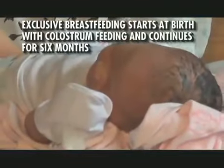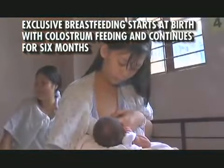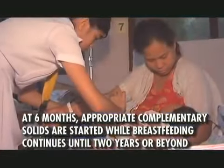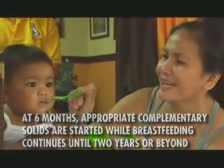The Global Infant and Young Child Feeding Strategy recommends giving the baby nothing but breast milk for six months. After six months of exclusive breastfeeding, the child can continue to breastfeed in addition to other foods up to two years of age or beyond.